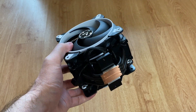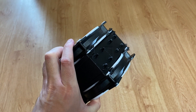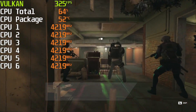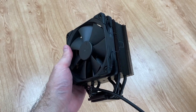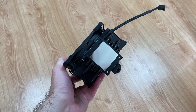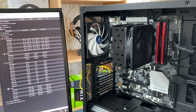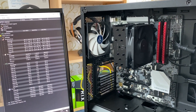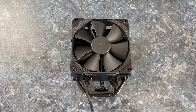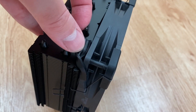Upgrading to a $30 to $40 cooler like the Arctic Freezer 34 eSports will reduce the noise significantly and bring the temperature down to below 70 degrees. However, if you want a fully silent experience, then you will have to spend more on the Noctua NH-U12S. Expect temperatures around 65 degrees while having an absolutely silent experience even at full CPU load. You can watch my video about it in the top right corner.